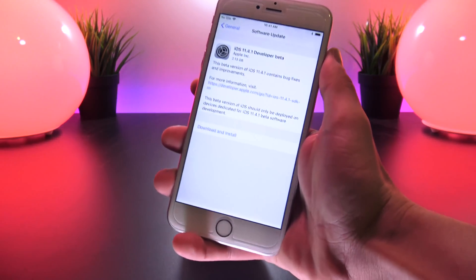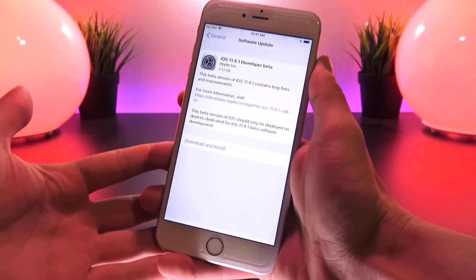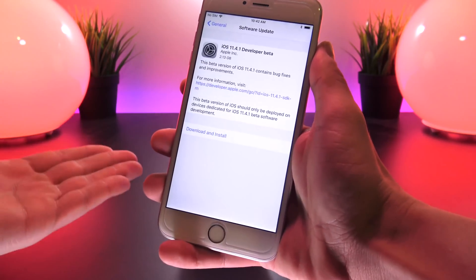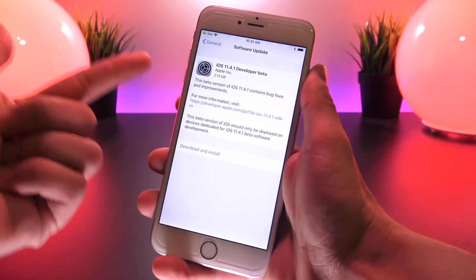As for 11.4.1, as of recording this video, I'm not too sure what is new in the 11.4.1 beta. I'm honestly pretty shocked that they released a new software iteration already, considering the amount of time they had to perfect 11.4. But in any case, I just wanted to make this quick video informing you of this news.